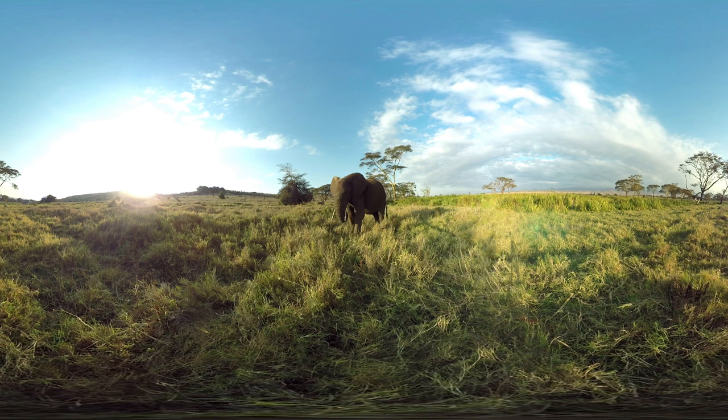It doesn't look like she's really interested. Part of the reason for this may be that there is already plenty of food for her here.